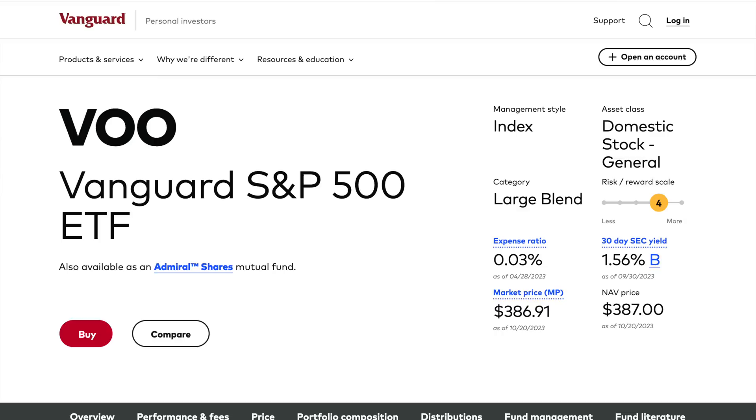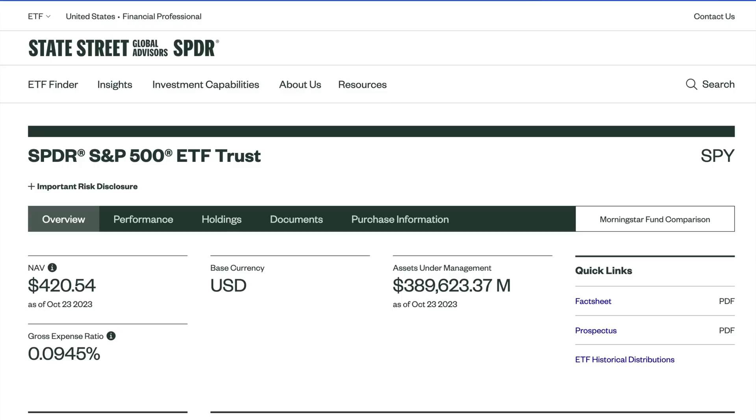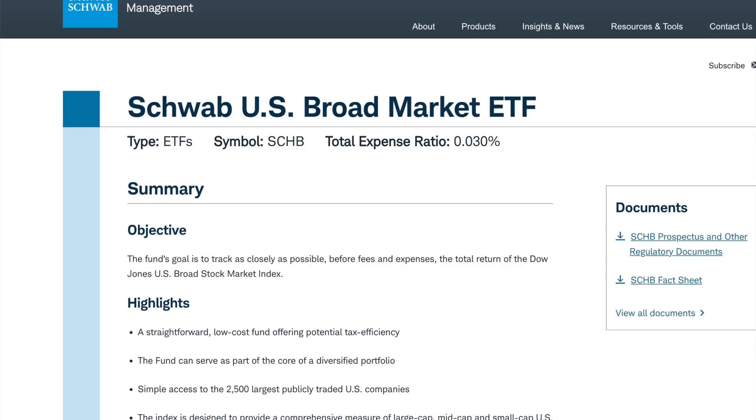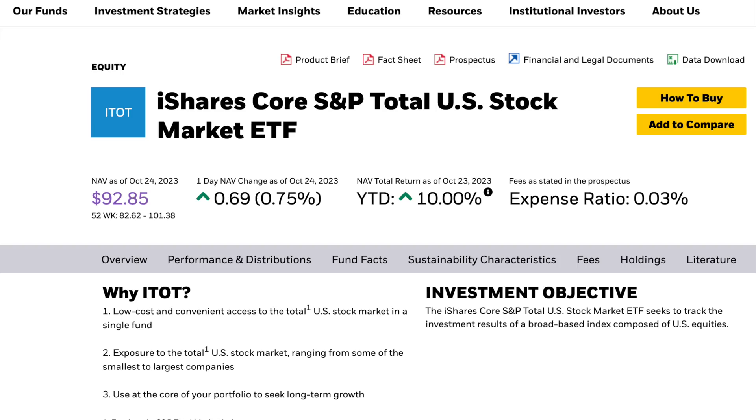For the S&P 500, there's VOO, SPY, and IVV. For the total U.S. stock market, there's the Vanguard Total Stock Market ETF (VTI), the Schwab U.S. Broad Market ETF (SCHB), and the iShares Core S&P Total U.S. Stock Market ETF (ITOT). My personal favorite is one that tracks the S&P 500 — I really like the Vanguard fund, VOO.